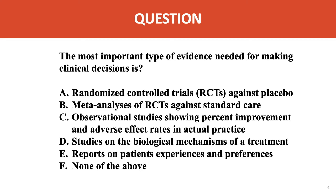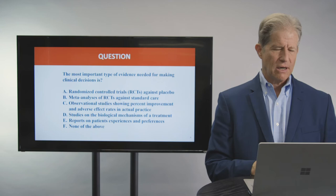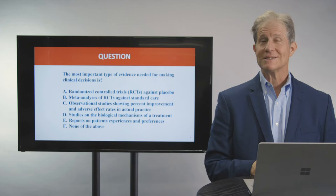First, let me ask you a question. What is the most important type of evidence needed for making clinical decisions? Is it randomized control trials compared against placebo? Is it meta-analyses compared to standard care? Is it observational studies showing improvement and adverse effect rates in actual practice? Is it studies on biological mechanisms, or reports of patients' experiences and preferences for a treatment? Or is it none or all of the above? As we go through this talk, I hope you'll be able to answer that question for yourself.